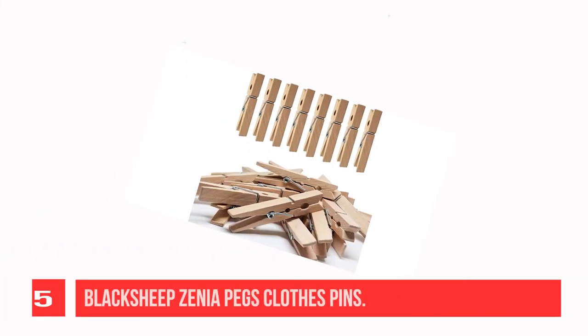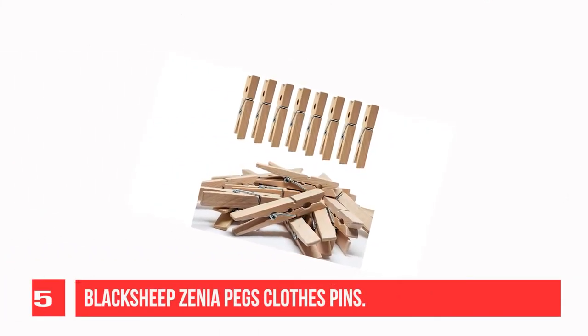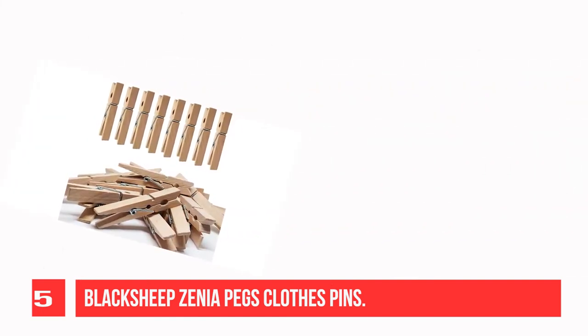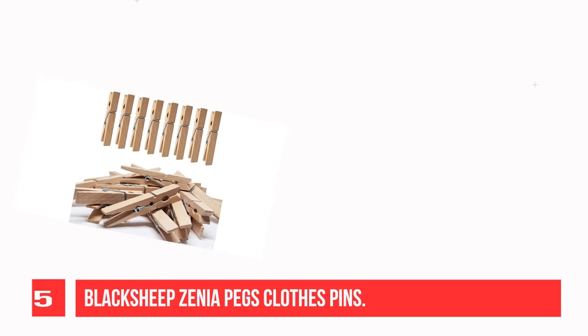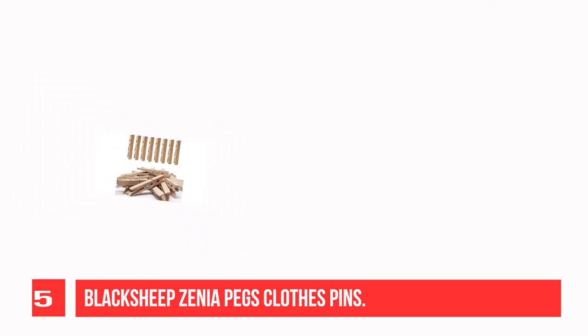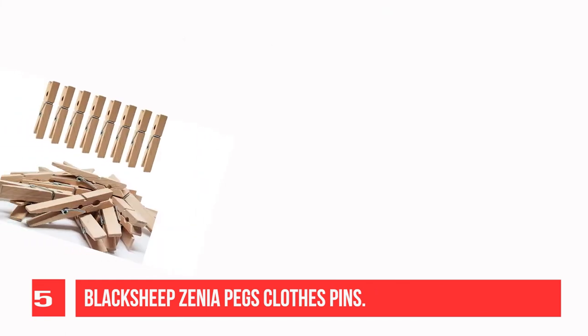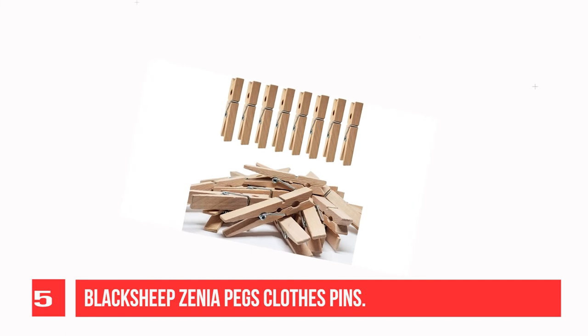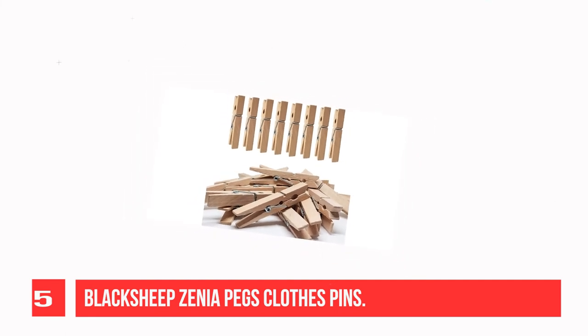Recommendation Number 5: Black Sheep Zeni Pegs Clothespins. Large wooden clips made of 100% natural hardwood with a strong grip spring that provides a non-slip grip as a towel holder and can hold heavy clothes of up to 10 pounds on each peg. These eco-friendly wood clips are multipurpose and used for crafting, school projects, and laundry.